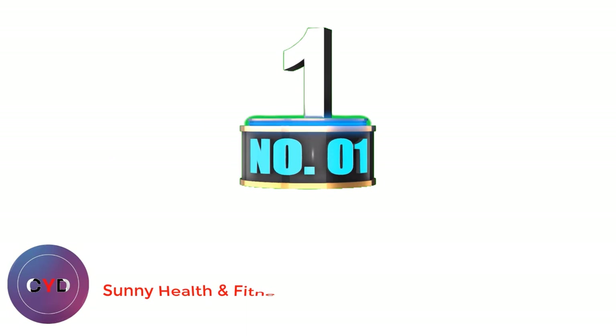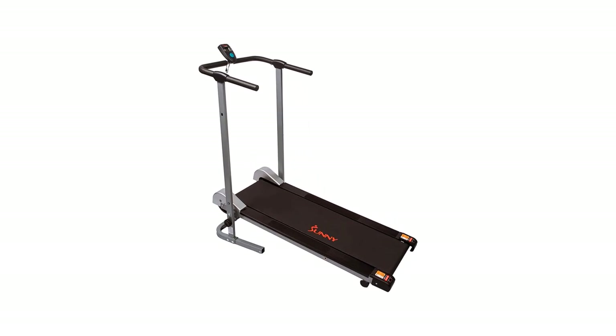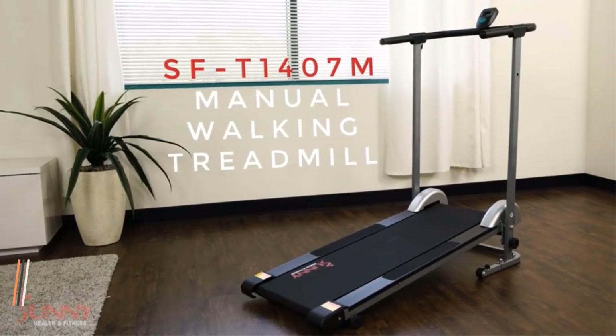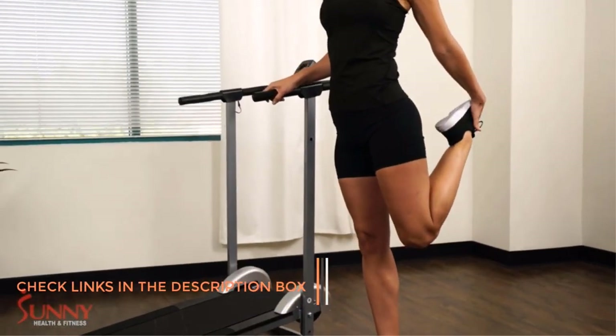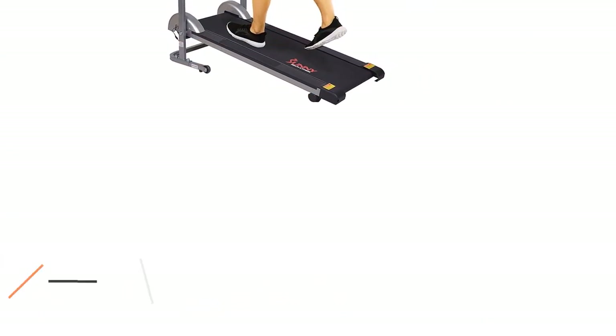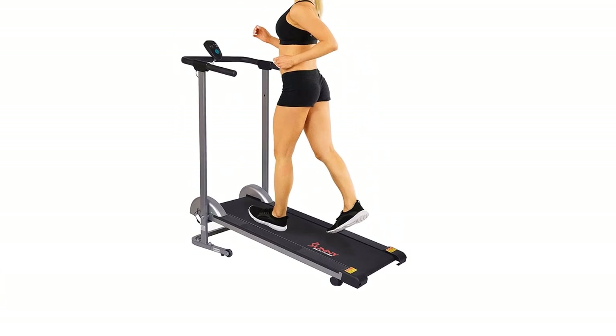Number 1: Sunny Health & Fitness SFT-1407M. This affordable treadmill will help you start your fitness journey. Walking can significantly improve mental and physical health. The compact design of the treadmill will get you into shape regardless of home size — this compact lightweight treadmill is excellent for small spaces. Running surface: 42 inches x 13 inches. The treadmill is durable and can withstand power walking or light jogging.